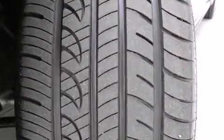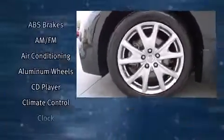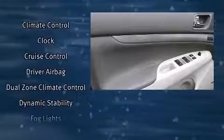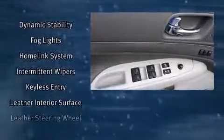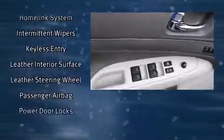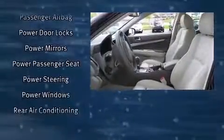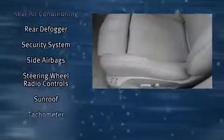Infiniti ensures the safety and security of its passengers with equipment such as dual front-impact airbags with occupant-sensing airbag, front-side impact airbags, traction control, brake assist, anti-whiplash front head restraint, ignition disabling, and four-wheel disc brakes with ABS. This car was designed with safety in mind, allowing you to drive with even greater assurance.